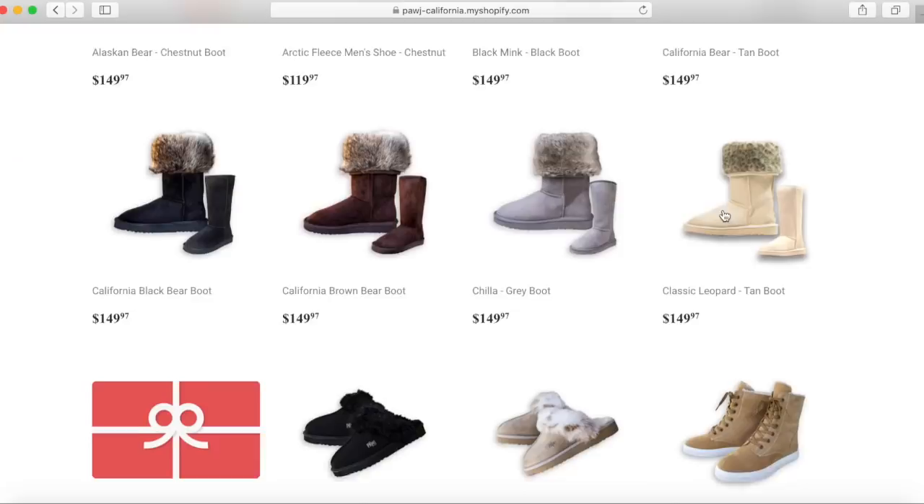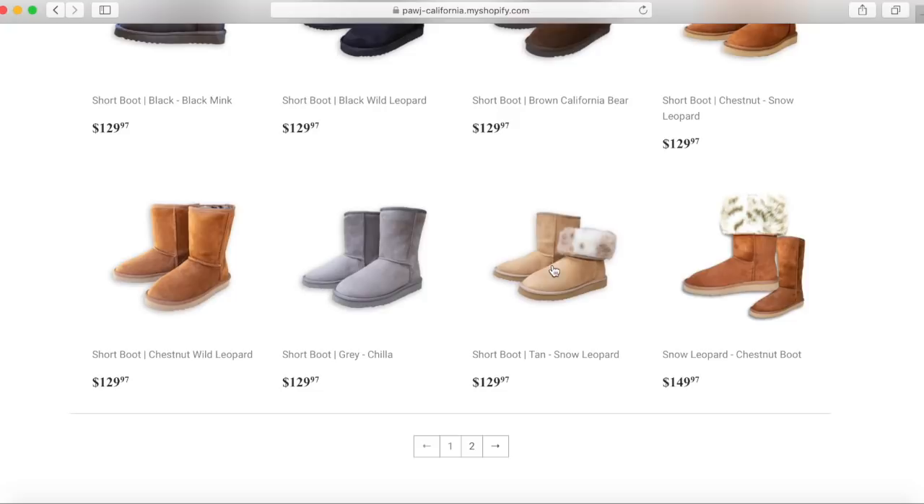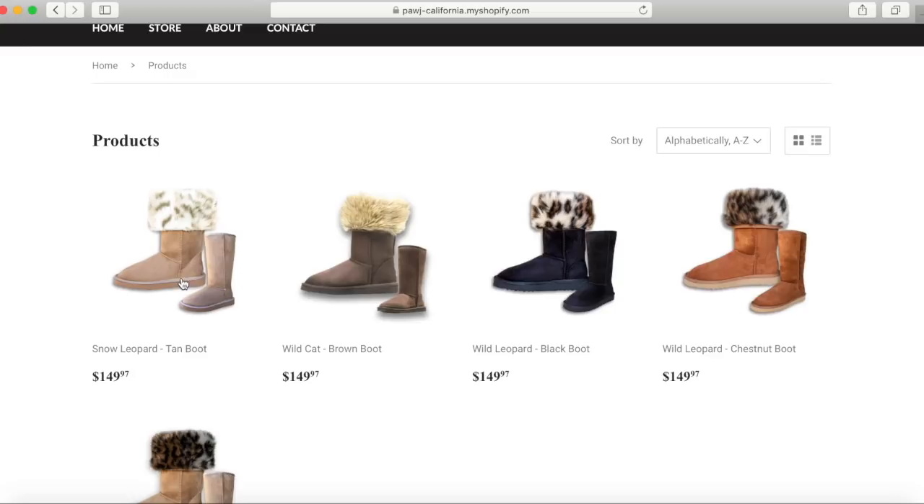Podge California uses super high-quality faux fur in their lining, and they look just like shearling-type boots — all vegan. I ordered them, but they're on pre-order right now and should ship out today. As soon as I receive them, I can do a video update and give you the whole breakdown. I used to be a huge fan of Uggs before I went vegan in 2015. The ones I ordered are the tan and snow leopard — I loved that color combination.